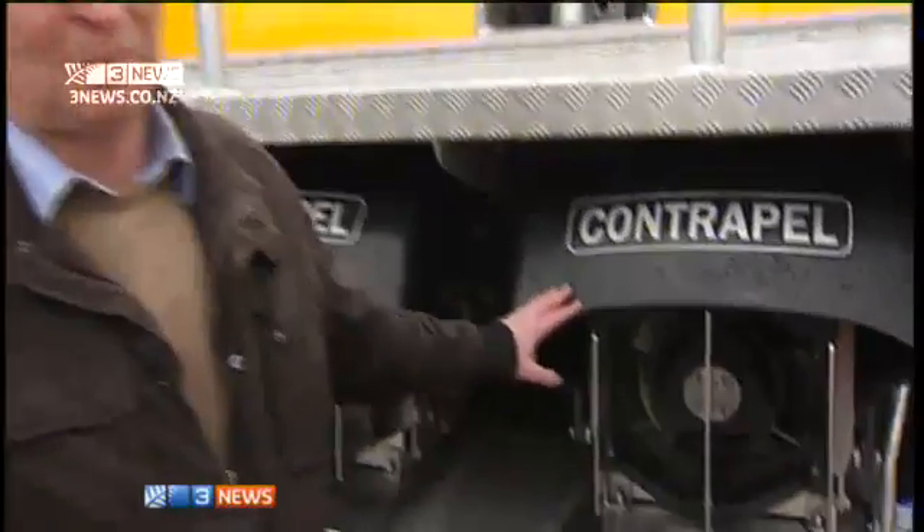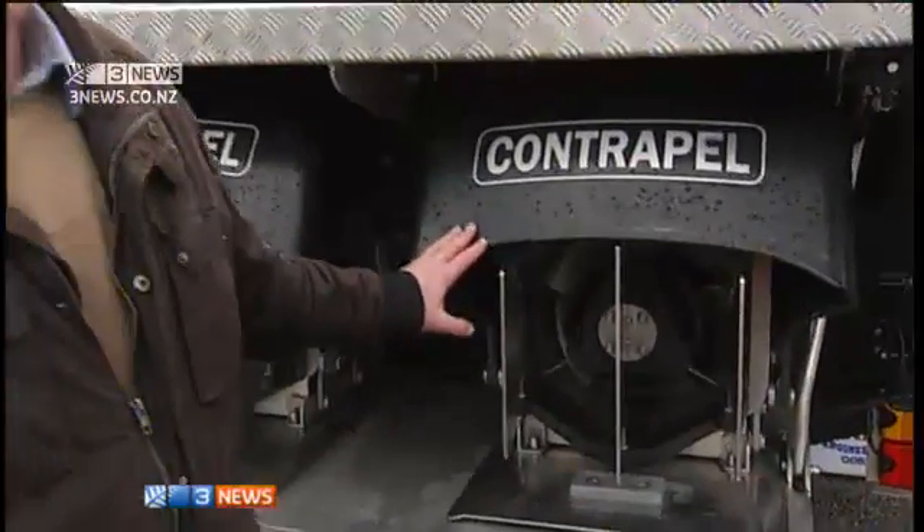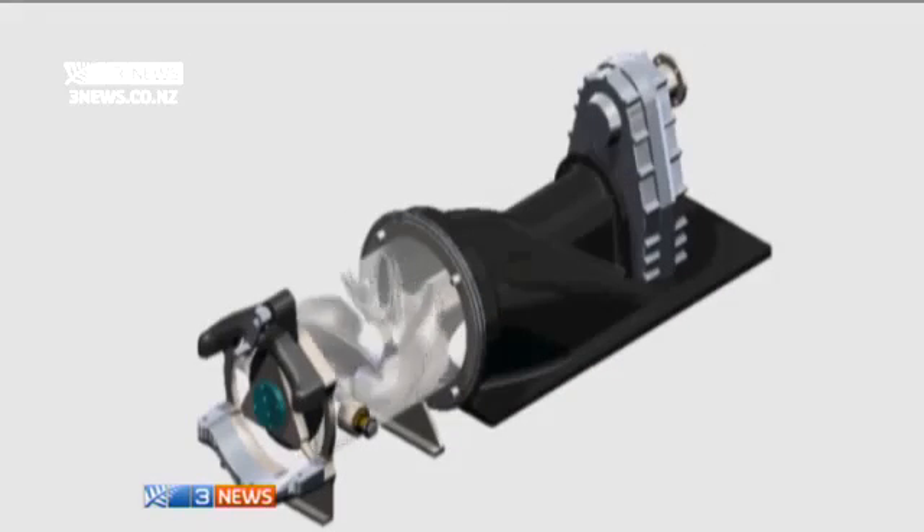The contrapeller system is basically a propeller system working above the waterline. Most boats have a propeller that's exposed underneath, but this system is actually drawing the water up to the propellers, then accelerating it and dumping the water out the back. But that is only half of the story, because what makes contrapelle so special is that there are two propellers spinning in opposite directions.